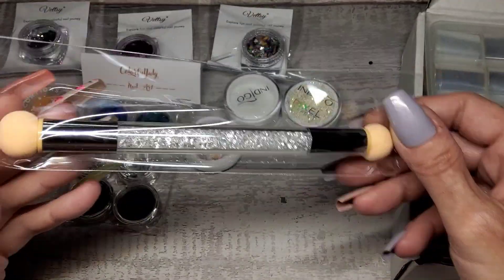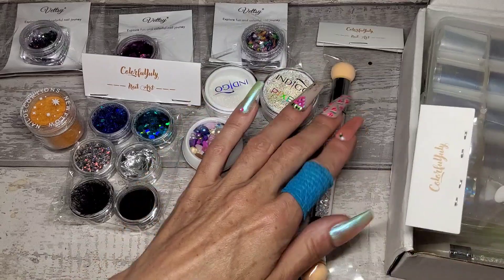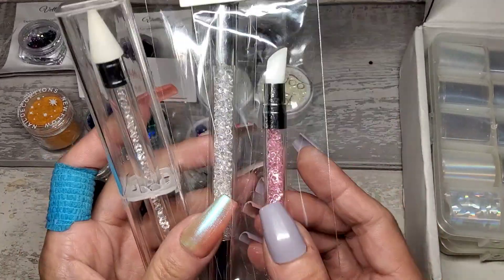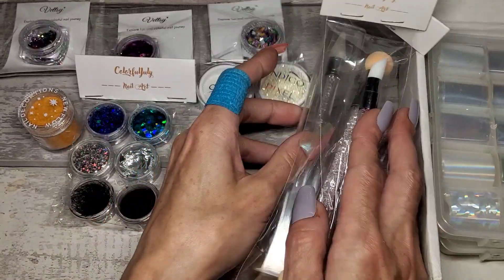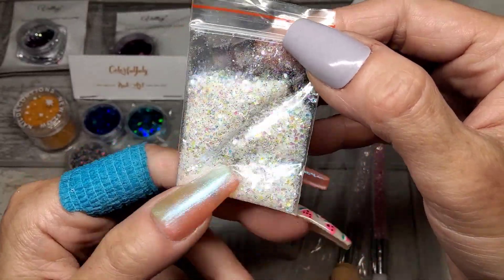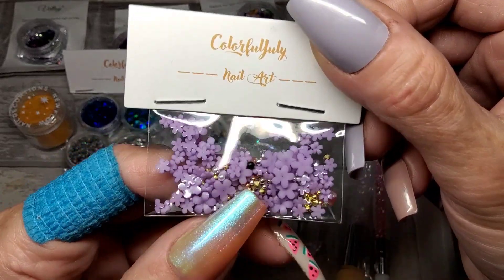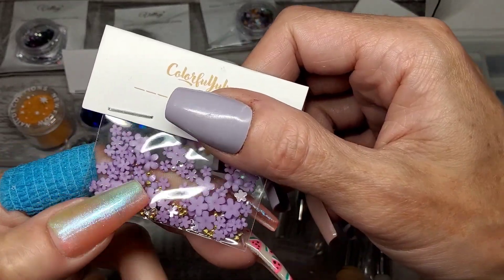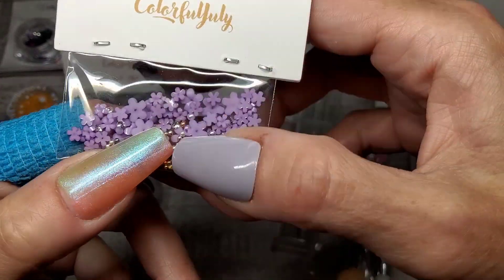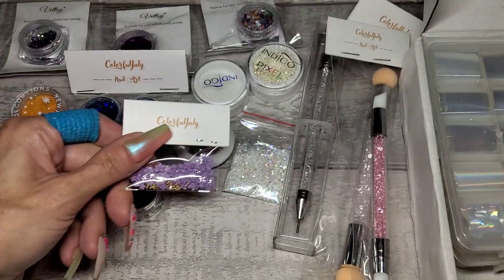We've got a sponge - an ombre sponge - and a silicone tool and a gem picker-upper. Would have been nice if I could have had all three matching, but we've got a gem picker-upper in there as well. Oh there's another glitter - this is very pretty, I use these a lot, it's like an iridescent transparent, slightly hollow. And we've got a little bag of flowers - this is nice actually - with teeny tiny little pointed rhinestones to go in the middle of the flowers instead of caviar beads, and teeny tiny little crystals in there.